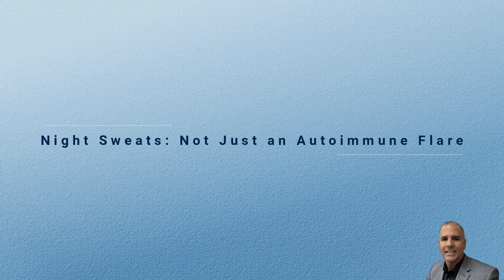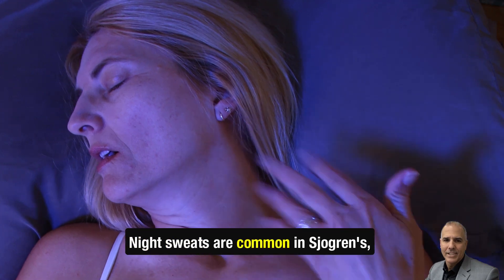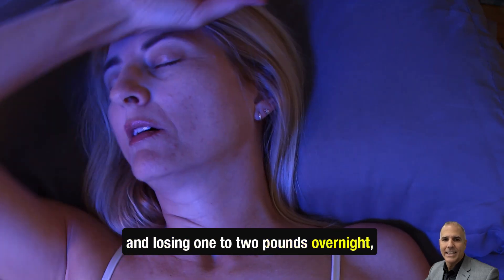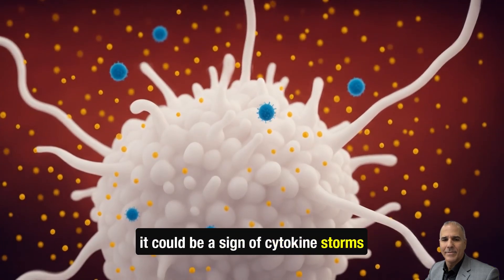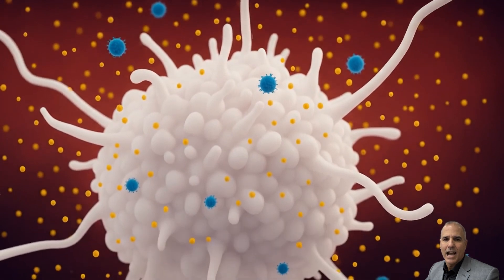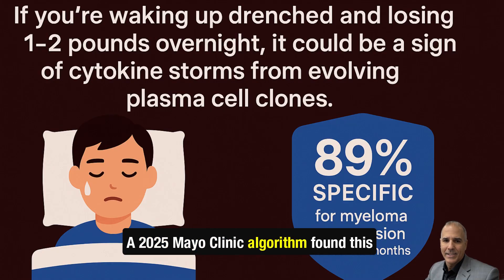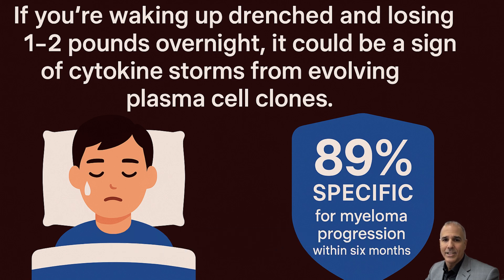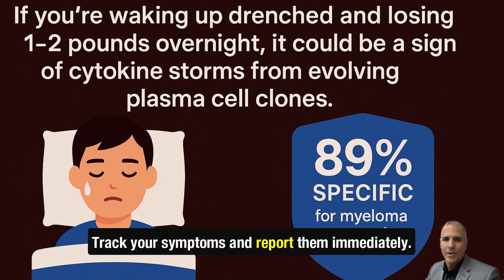Night sweats — not just an autoimmune flare. Night sweats are common in Sjogren's, but if you're waking up drenched and losing one to two pounds overnight, it could be a sign of cytokine storms from evolving plasma cell clones. A 2025 Mayo Clinic algorithm found this symptom combination is 89% specific for myeloma progression within six months. Don't ignore it — track your symptoms and report them immediately.